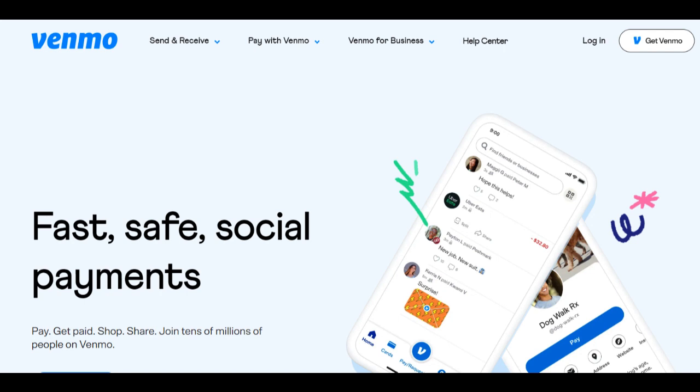One of the notable strengths of Venmo for Business is its ease of use. The platform provides businesses with a user-friendly interface, making it simple for both merchants and customers to send and receive payments. This accessibility makes Venmo for Business a valuable tool for businesses looking to streamline their payment processes.